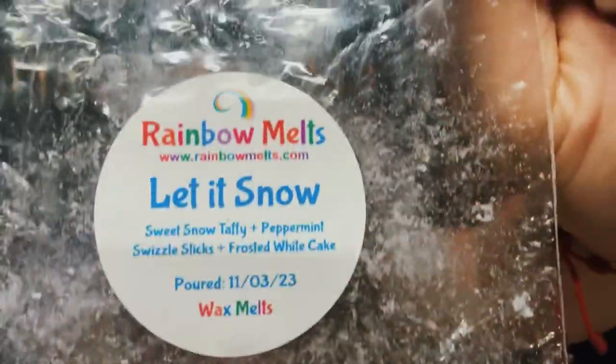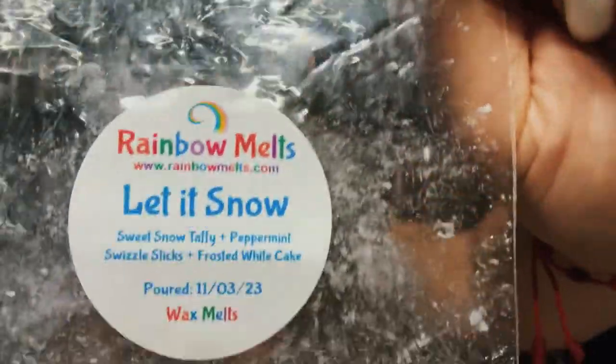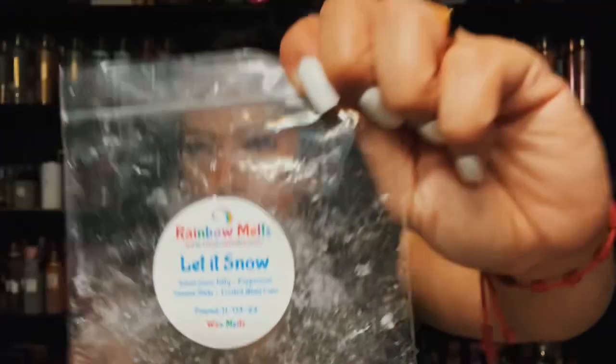Rainbow Melts — Let It Snow: sweet snow taffy, peppermint swizzle sticks, and white frosted white cake. I would absolutely repurchase this again. Such a pretty peppermint — I melted this at night. I have one more of this blend in my collection and it's one I really, really enjoyed from my nighttime melting.